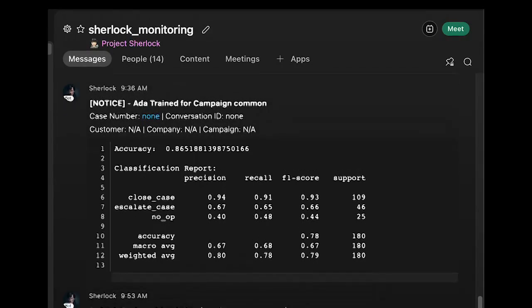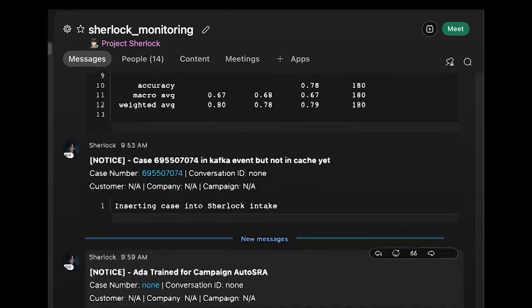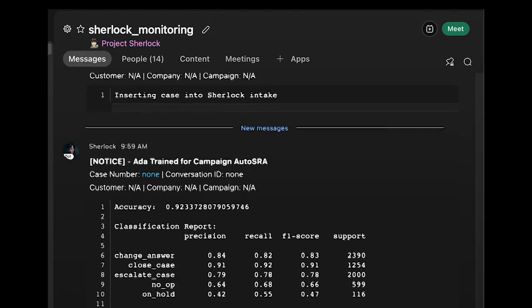Sherlock's ML brains always return a percent prediction and how accurate it believes that prediction is. So anytime it doesn't feel confident in its answer, it'll bring in a human. And then as soon as a human responds to that question, Sherlock takes that and retrains its brain. So it now knows the accurate answer to that question. So it's constantly learning.